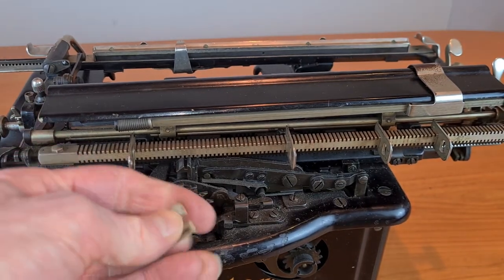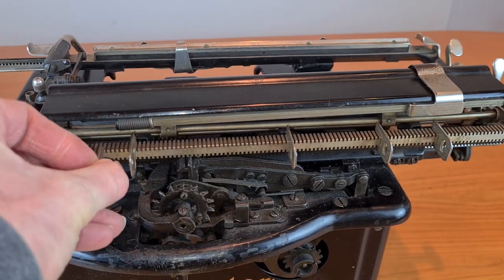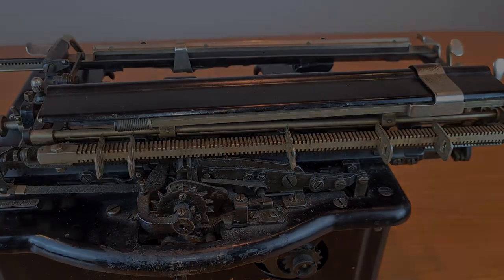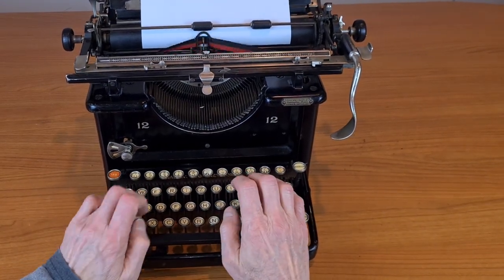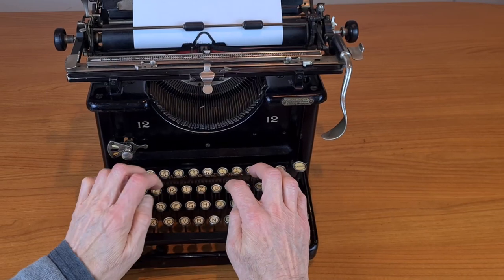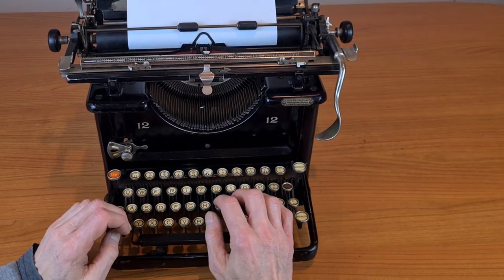There is a tabulator — you can set it with the slider on the back of this bar. If you like this typewriter, you could also like the M811, the model before the M812. Have a nice day.